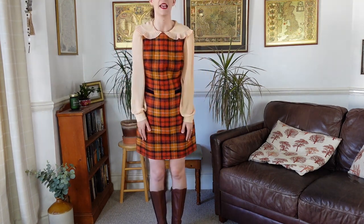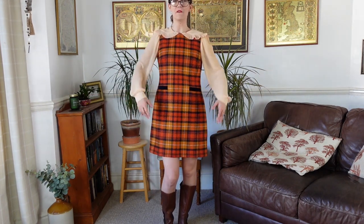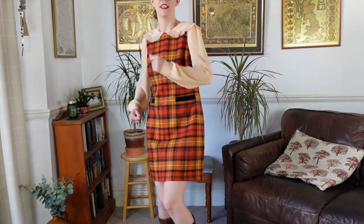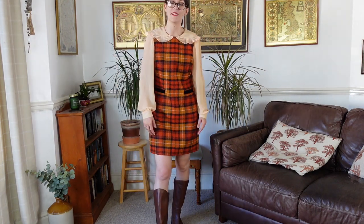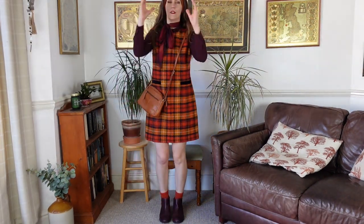I decided not to put any tights on because I'm pretty much all covered up, and I thought a little bit of flesh showing was okay. I've also put my hair out — I think it just looks a little bit neater. I really like this outfit, I feel really comfortable in it. I feel like I could go for a really nice walk in the woods in this and I'd be fine — I've got my trusty walking boots, a nice wool dress, and some sleeves. This is the first statement piece.